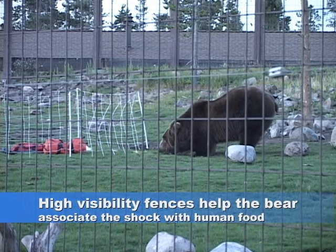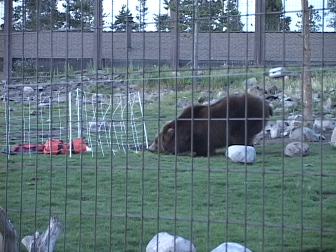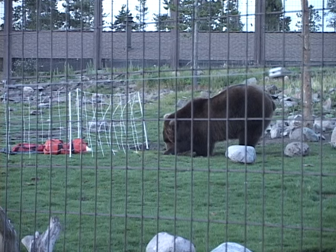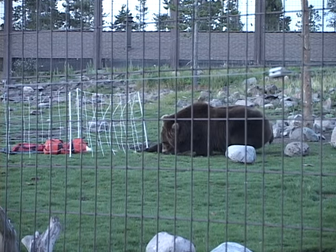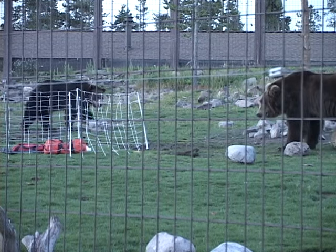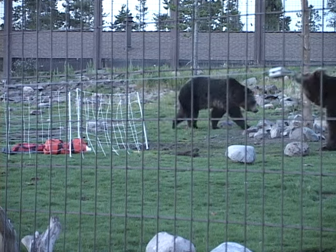A shocked bear needs to see the wire to learn from its shock. The keepers at the center say new bears will avoid the wire if they can see it well enough to associate it with the shock. This means higher visibility fences may deter bears more than earth-tone fences. The goal of these fences is not just to keep bears out of our food — it is to give them a negative association with human food odors.